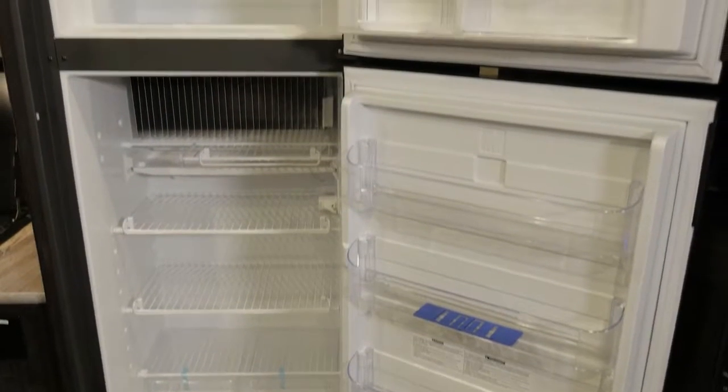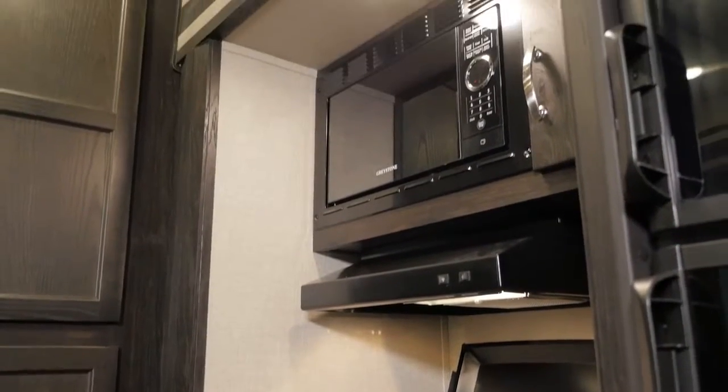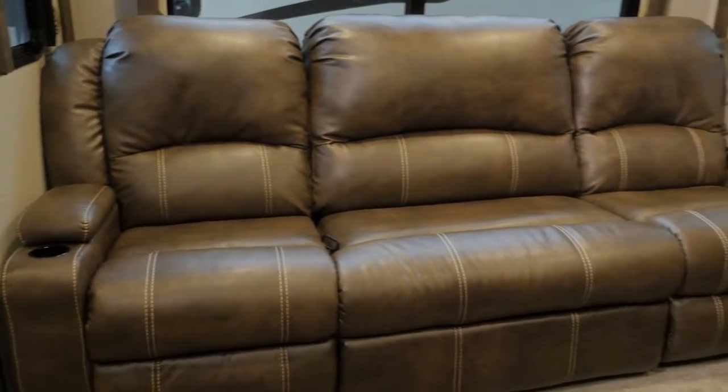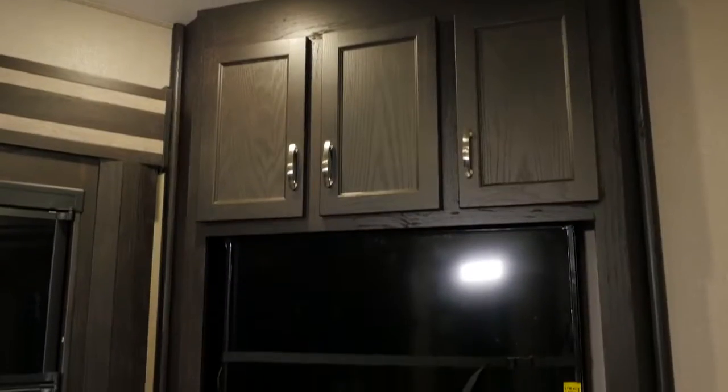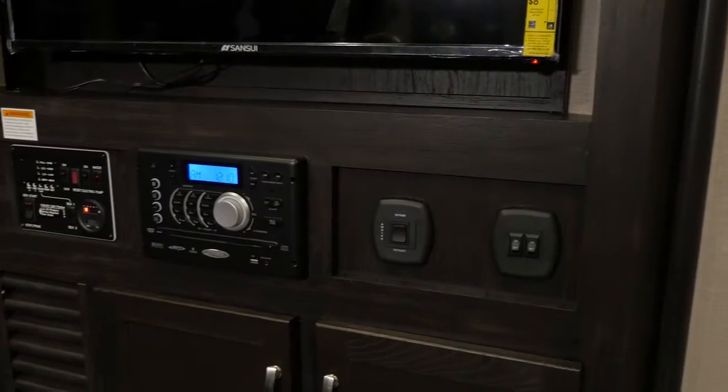In the kitchen you'll enjoy the space of an 8 cubic foot refrigerator, three burner cooktop with vent hood and oven, and a residential size microwave. Kick back and relax while you watch a movie on your new flat-screen TV.